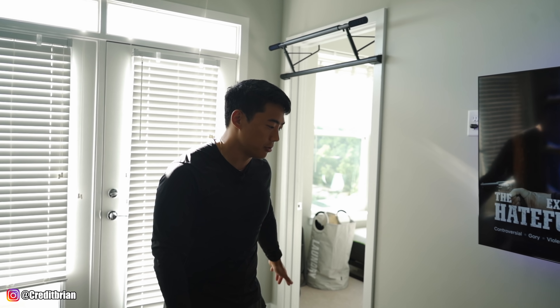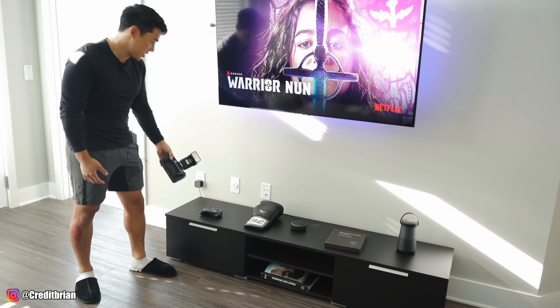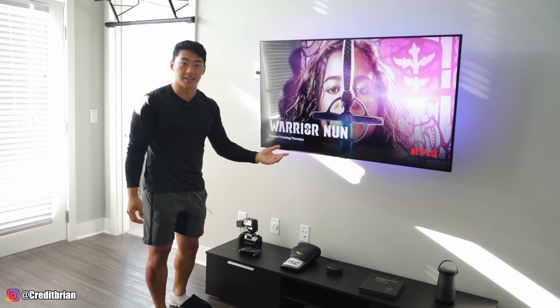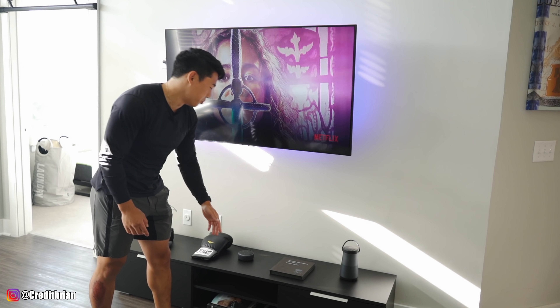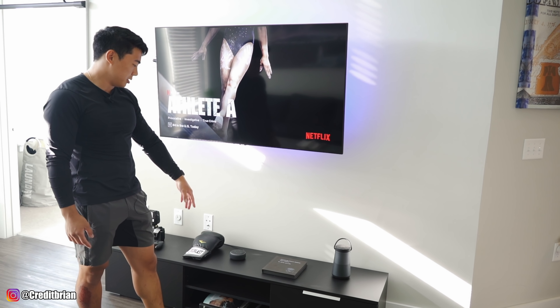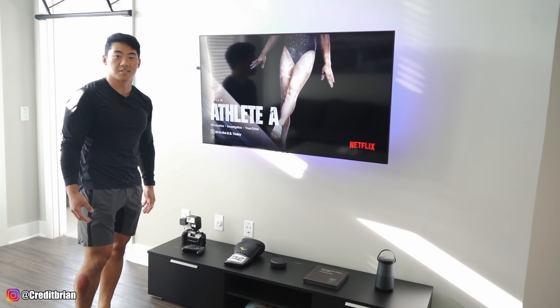Moving down to the TV stand, I have a couple of items that signify who I am. I've got a Nishika N8000 camera — if you're on TikTok you might know about it. I have a boxing glove because I was getting into boxing before the pandemic. There's a book by Jocko Willink, someone in the military I really look up to, and I also have some Bose speakers because I love music.